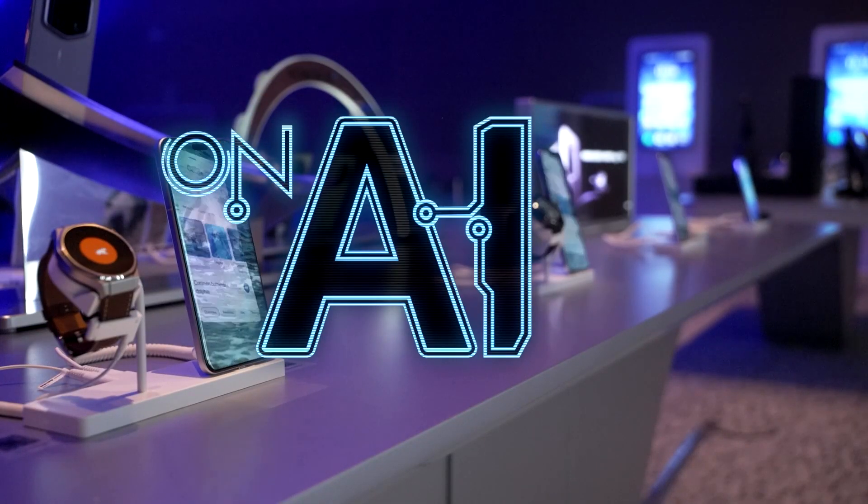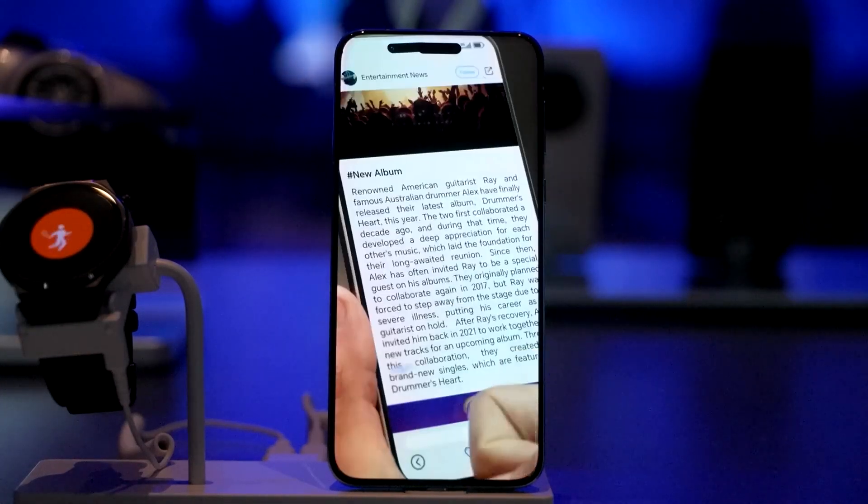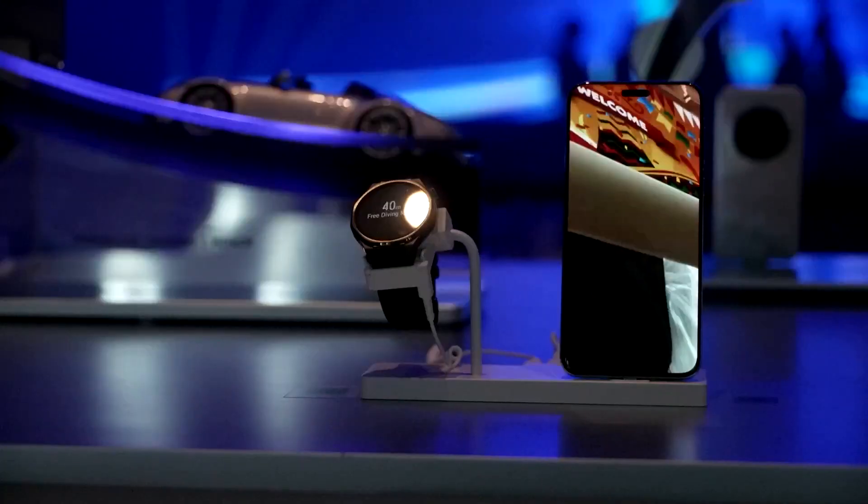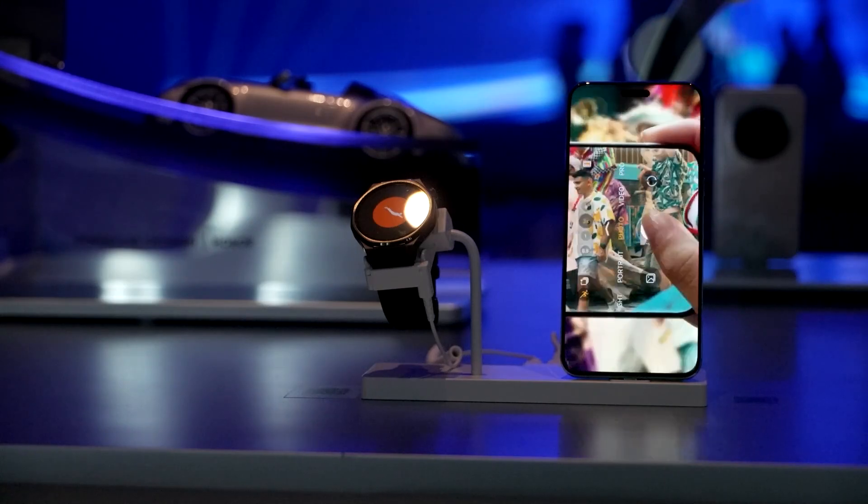Developed by Chinese company Honor, the deepfake detection technology is combined with its Magic 7 Pro smartphone. It's been launched ahead of Mobile World Congress in Barcelona.